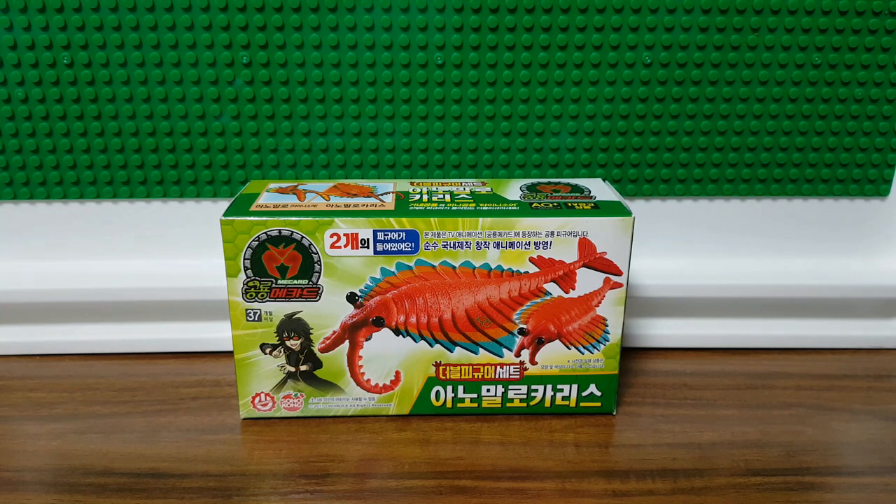Hello boys and girls and welcome to Avocado English. Today we're going to do an unboxing video of a toy that I just got.